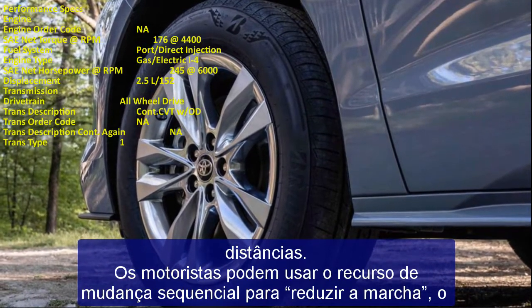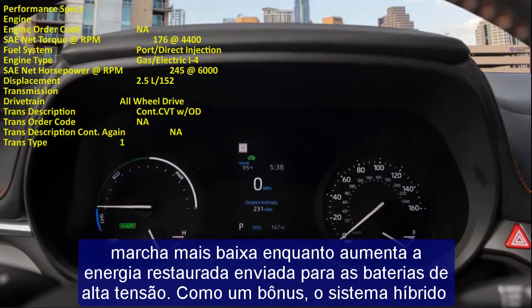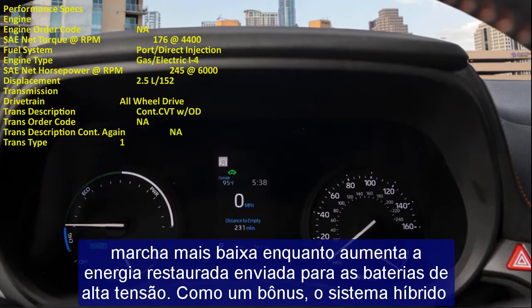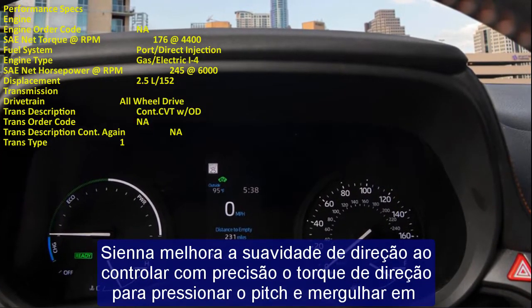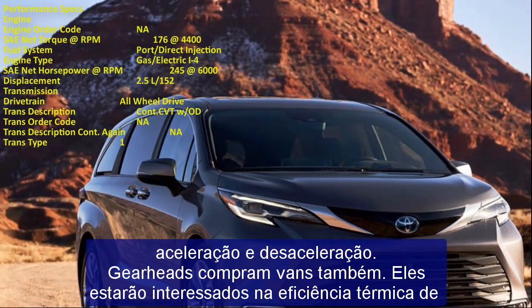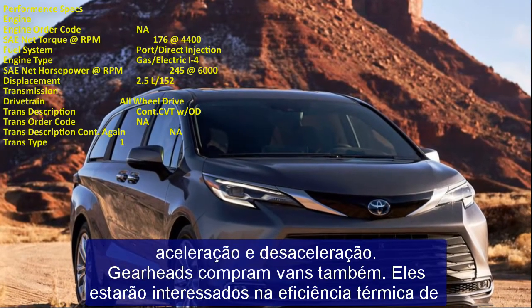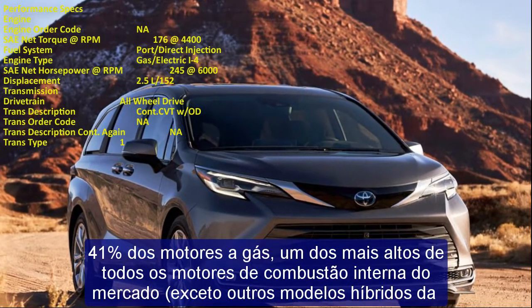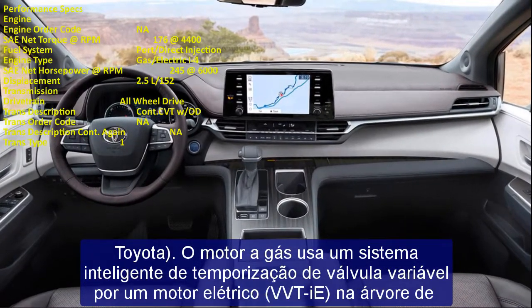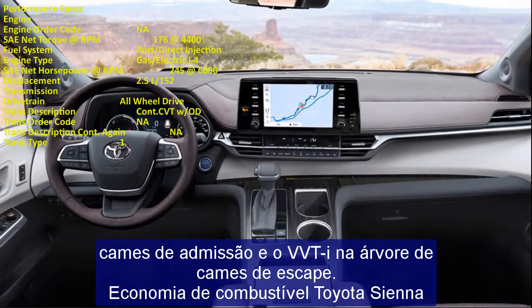The seven-inch multicolor information display in the instrument panel includes hybrid system indicators showing system output and regeneration status, encouraging eco-friendly driving. As in other Toyota hybrid models, the screen shows the optimal acceleration level for eco-driving and provides game-like scoring functions. Using the navigation system, Predictive Efficient Drive (PED) analyzes driving habits and memorized road and traffic conditions to optimize hybrid battery charging.